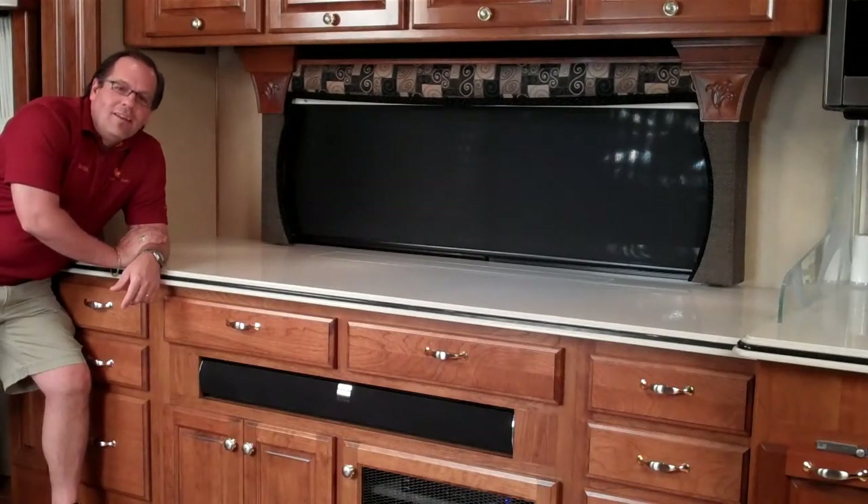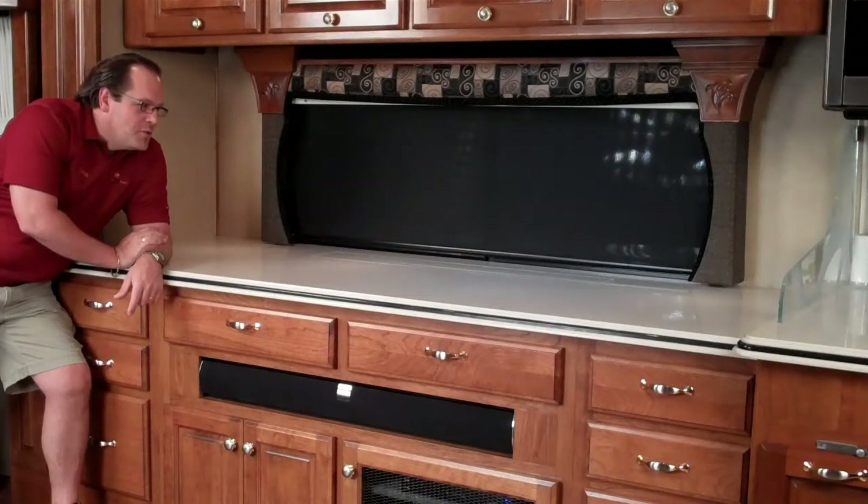Hi there, Brad from Braden Hall back again. I just want to show you something really awesome that we just did — it's really cool, a lot of wow factor involved here. All motor homes should come with this, but unfortunately they don't, so I just want to show you what we did. It's really cool.